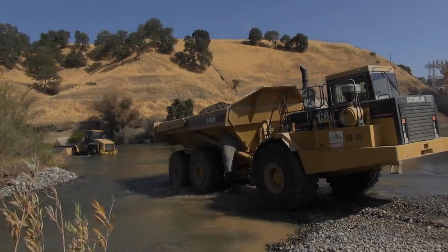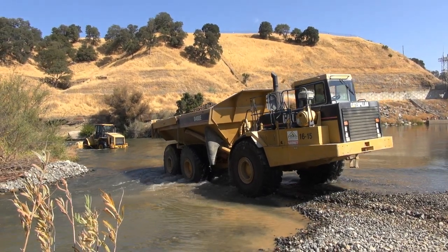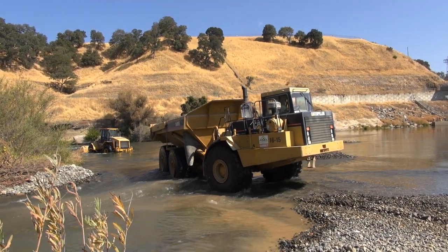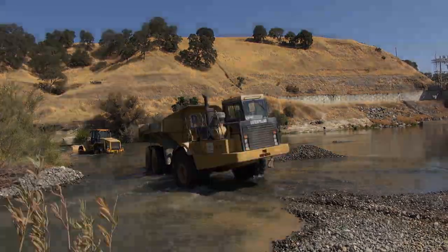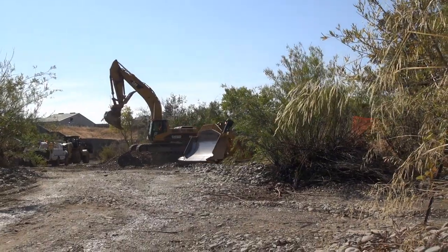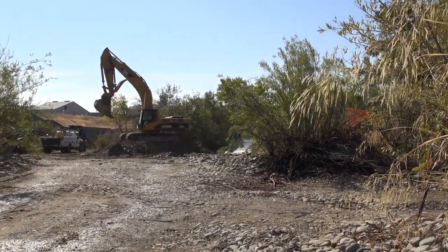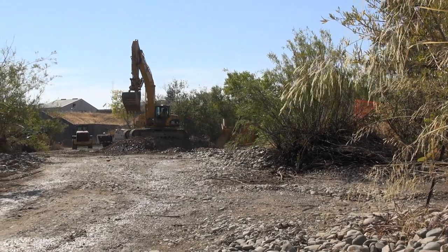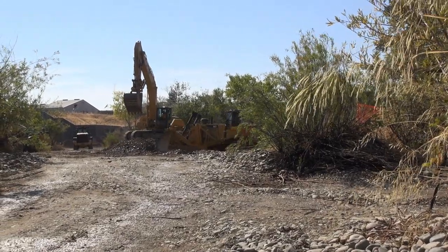The side channel gives juveniles a place to get out of the main channel. There's not as much predation because the water's not as deep for predators. This project is part of an ongoing effort to restore steelhead and salmon habitat in California, and is only a small piece of a much larger restoration project. We've been consistently doing projects since 2008 in the American River — starting in 2008 we've done a project every year — and we've been really successful because we have a really good network of partners.